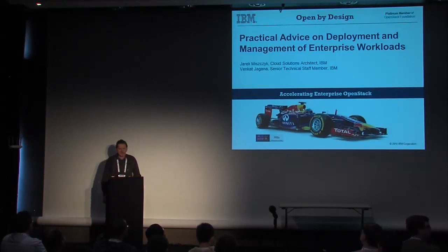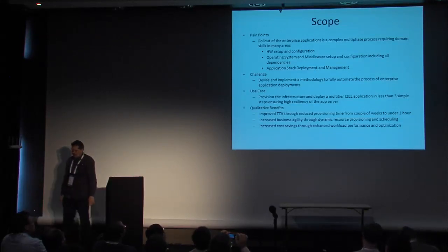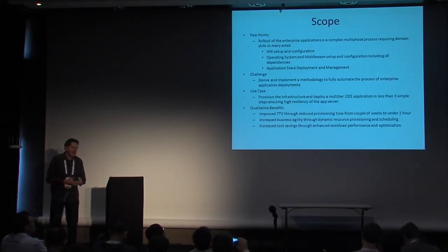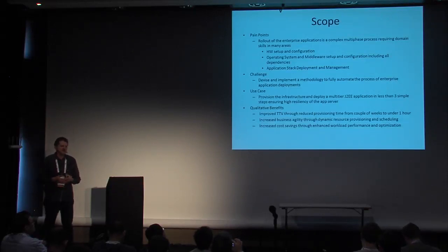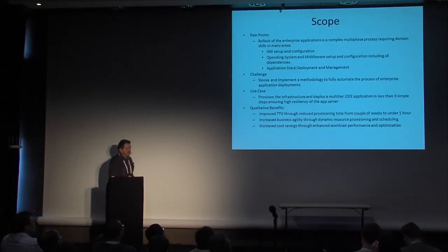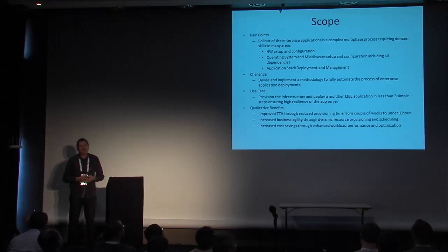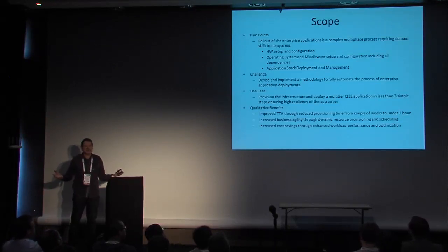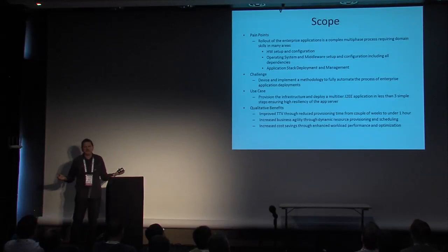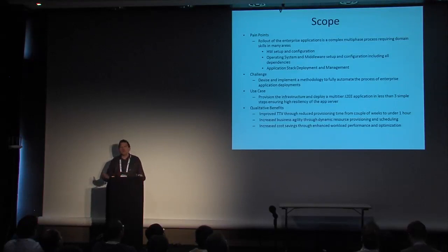Let's quickly look at the scope of this presentation. What I'm going to cover is what we did within IBM — a joint effort between the group I represent, STG, which is the server group, and GTS, our services group, particularly the part called strategic outsourcing. They have engagements with customers where they need to stand up entire infrastructure, set up middleware and end user applications, and then run it. That's how they make their money — doing this over and over again.